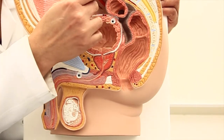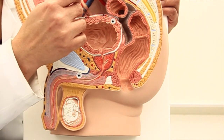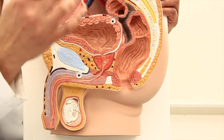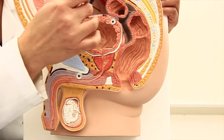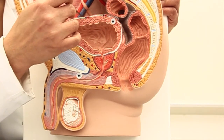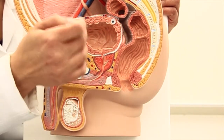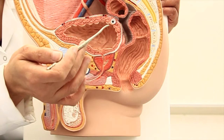There is also a branch from the internal iliac which is not visible in this model, but we have to imagine there is a branch known as the obturator artery. The obturator artery will also give a few branches or twigs to the bladder in both sexes.